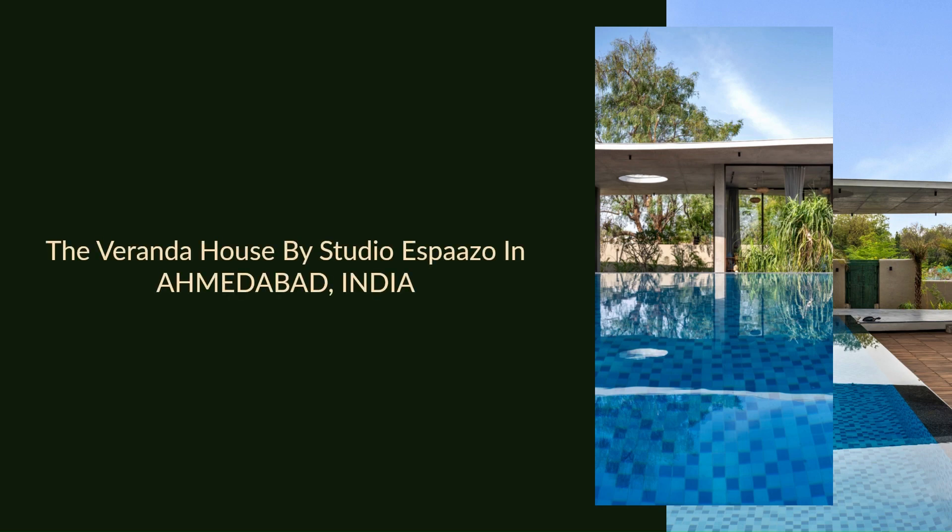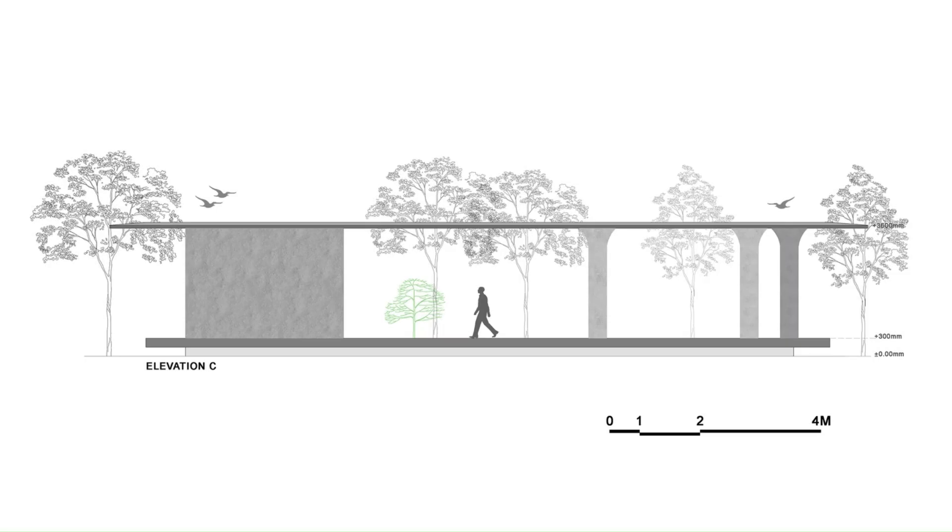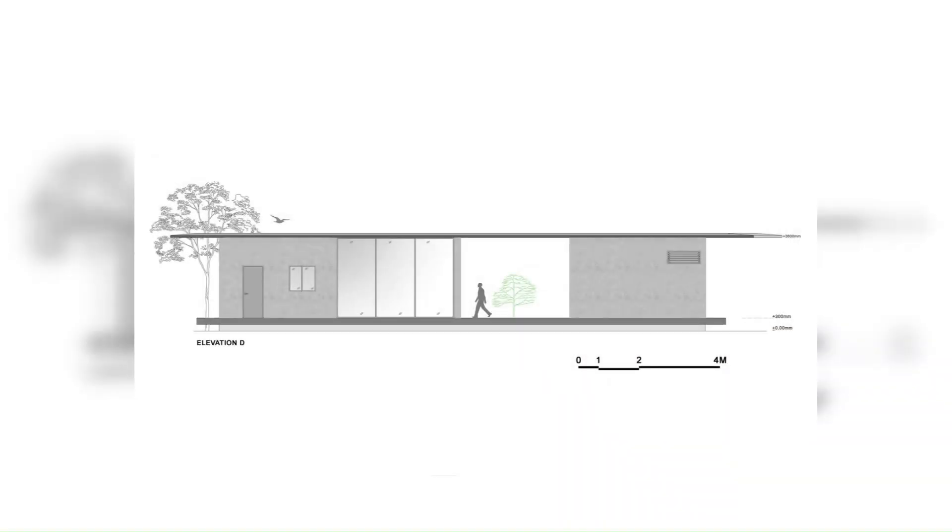The Veranda House by Studio Espazzo in Ahmedabad, India. The Veranda House is a weekend home situated on the outskirts of Ahmedabad city, enveloped by a lush tapestry of dense foliage.